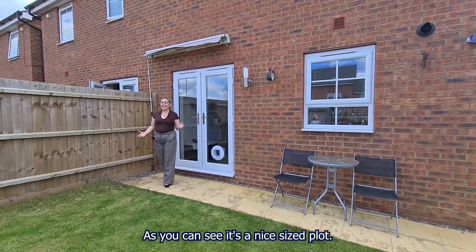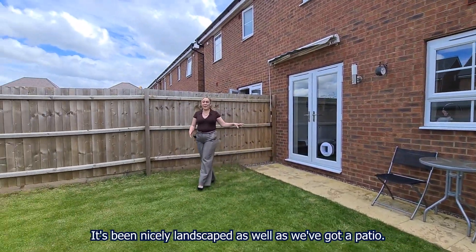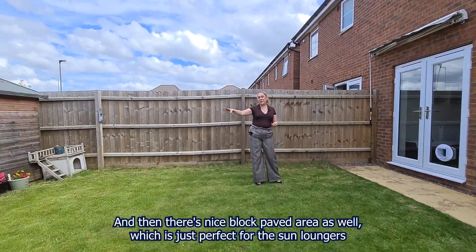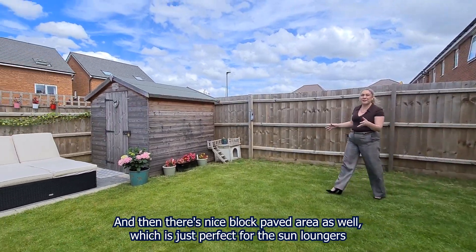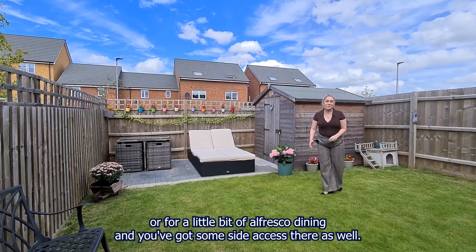So then that brings us to the garden. As you can see it's a nice sized plot, nicely landscaped as well, so you've got a patio and then a nice block paved area, which is just perfect for your sun loungers or for a little bit of al fresco dining.